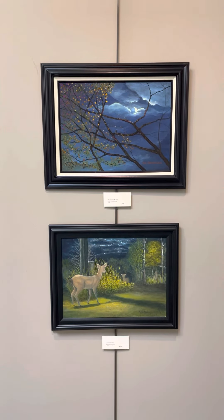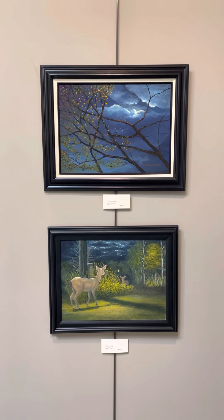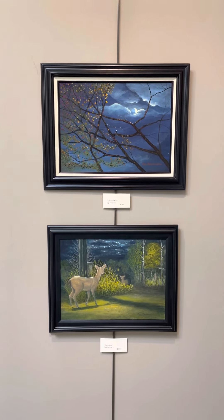On top we have Autumn Moon. Egg tempera. $500. Below that, Electricity. Egg tempera. $500.